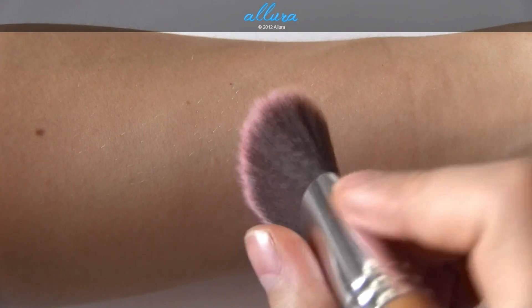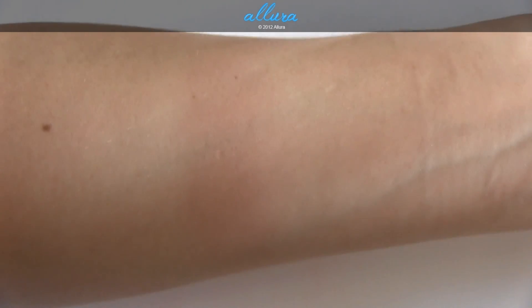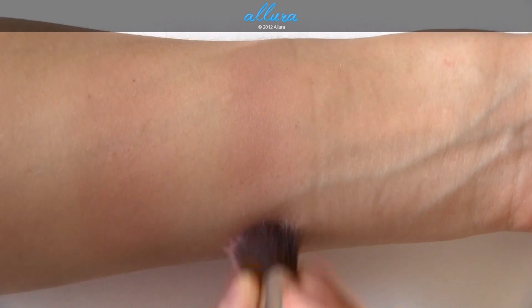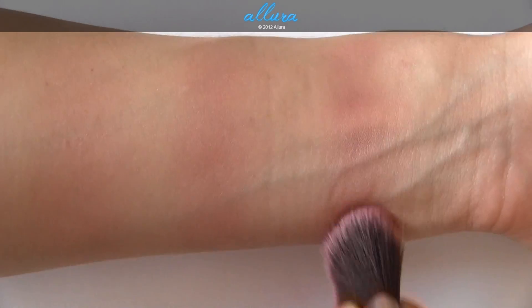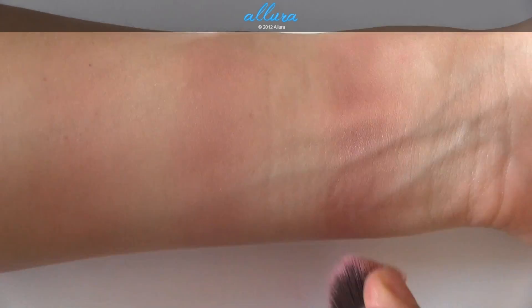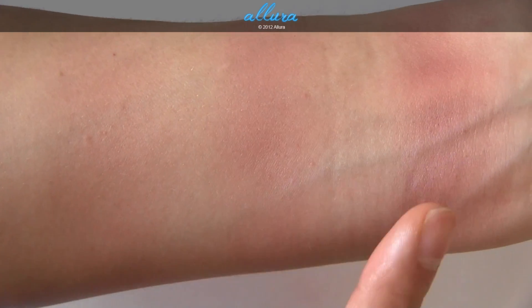Now for The Perfect Cheek. Here is one layer — again quite sheer, this is a neutral pinky beige color. Here's two layers. And three layers. That beige tone definitely comes across more prominently than the pink tone as you layer this shade. So there you have one, two, and three.